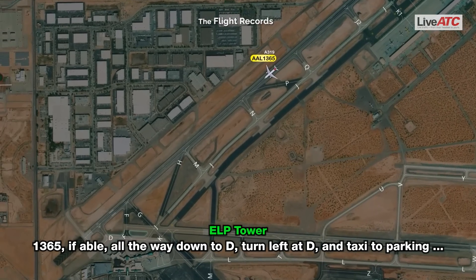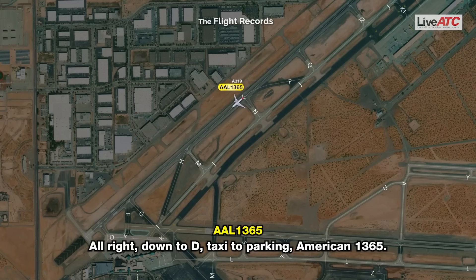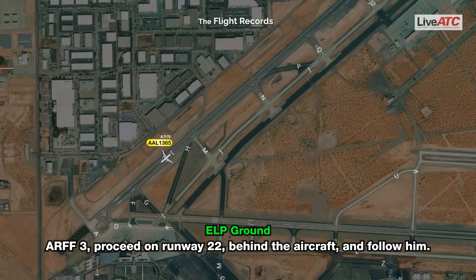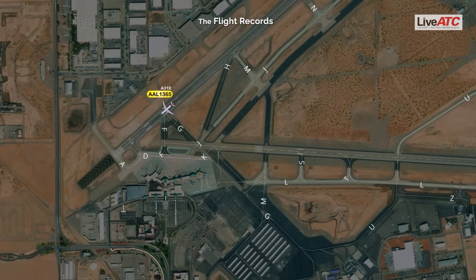1365, if able, all the way down to Delta, turn left to Delta, and taxi to the gate. Alright, down to Delta, taxi to gate — American 1365. Alpha 3, proceed on runway 22 behind the aircraft and follow him. Following aircraft. Roger.